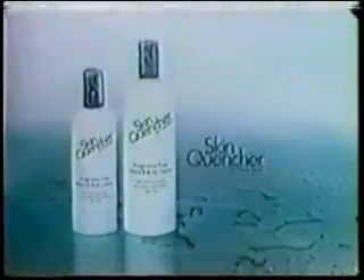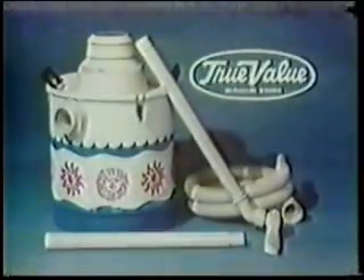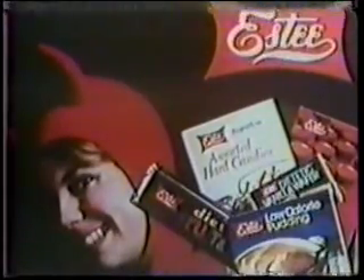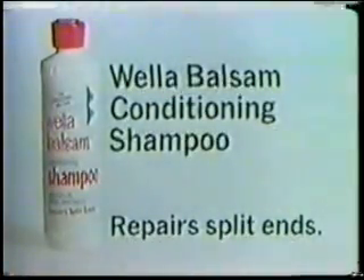Today's contestants will receive Skin Quencher by Chapstick — the new fragrance-free hand and body lotion that softens, soothes, and comforts your skin. Plus a master mechanic eight-gallon shop vac from True Value Hardware stores. And Estee sugar-free wafers, candies, and desserts that taste so devilishly good you'll think they were bad. And Lowry's beef jerky and beef sticks — good, lean, smoky, delicious beef snacks. The perfect all-family snacks from Lowry's. And condition your hair while you shampoo with Wella Balsam Shampoo — leave your hair looking healthy, shiny, soft. Wella Balsam Shampoo.